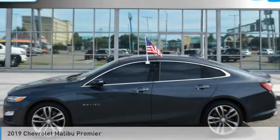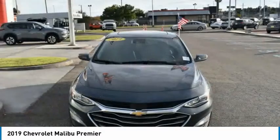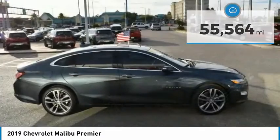We are pleased to show you the 2019 Malibu. A combination of performance and fuel economy, the Malibu is a great commuting car. This vehicle has less than 60,000 miles. Here are some of this vehicle's great options.